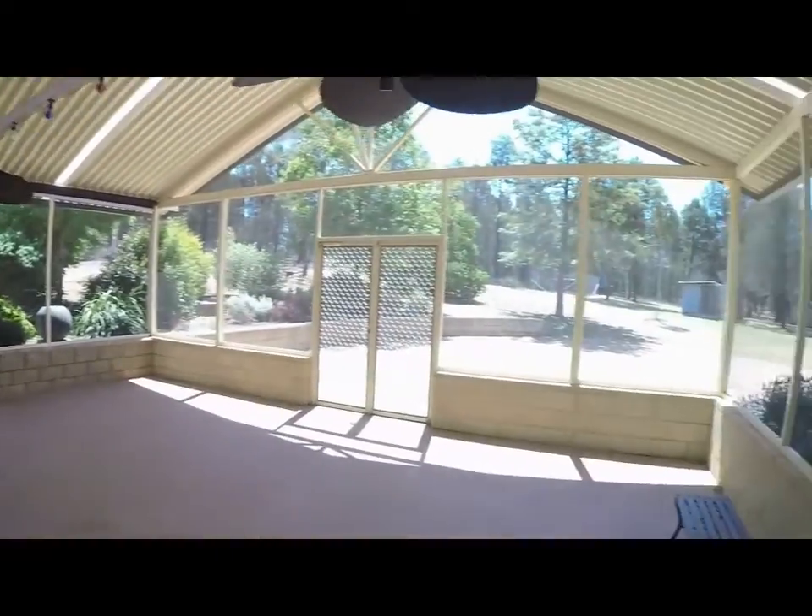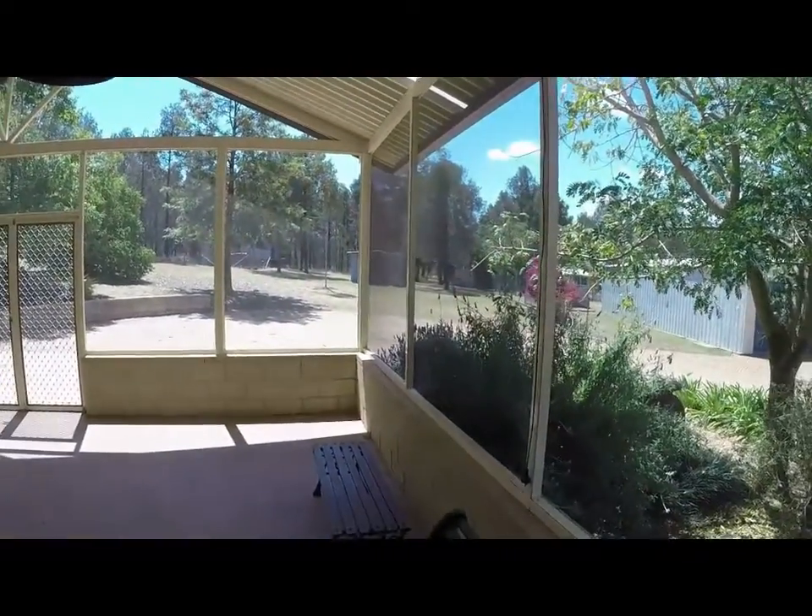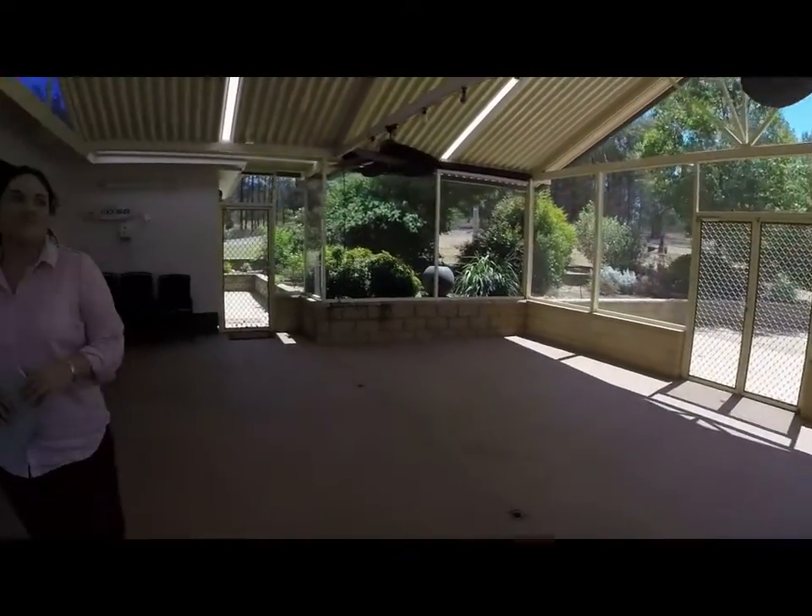Welcome to 147 Blackjack Forest Road, Gunnedah. We've just stepped into the rear spanline sunroom, complete with ceiling fans and lights. This room has wonderful views over the entire estate.